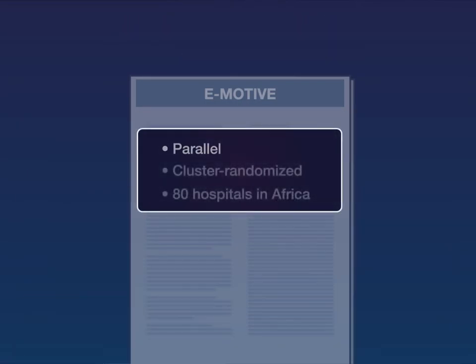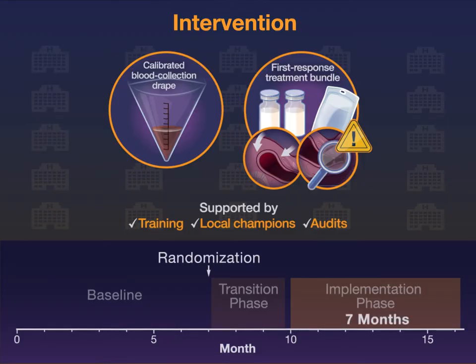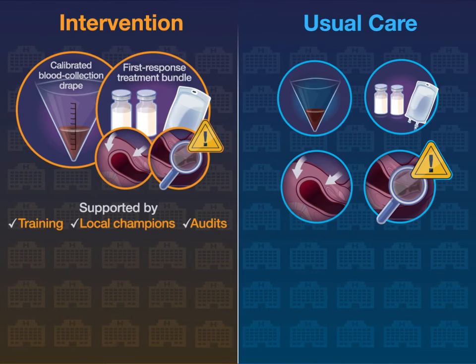In this large parallel cluster randomized trial, 80 hospitals in Africa were randomly assigned to receive the trial intervention for seven months, with a two-month transition period for training and implementation, or to continue usual care.